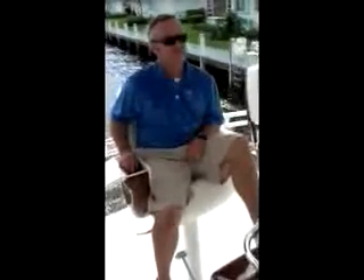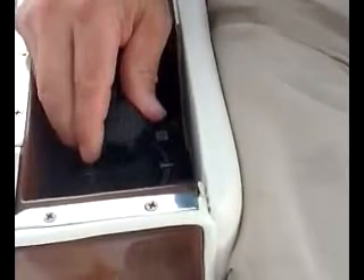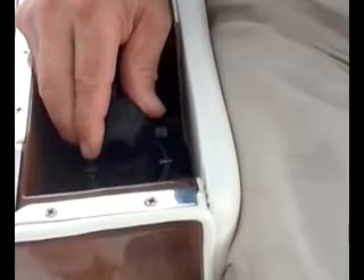Here's another clever feature on this Viking 50: a joystick inside the armrest of the flybridge captain's chair. The skipper can sit at his station and maintain full control of the vessel with the ZF Joystick Maneuvering System.